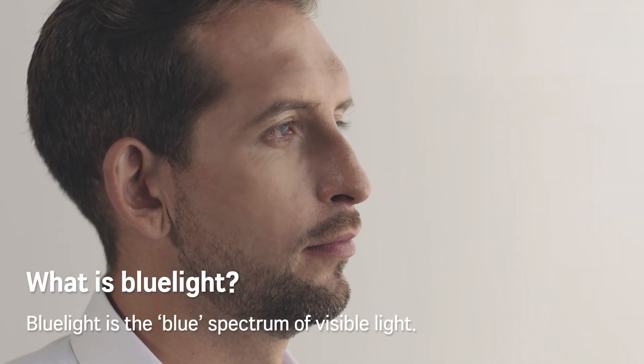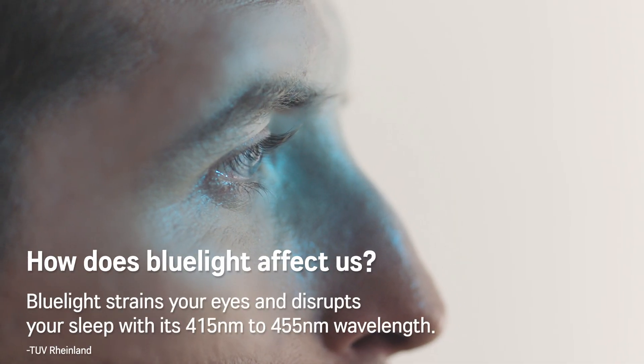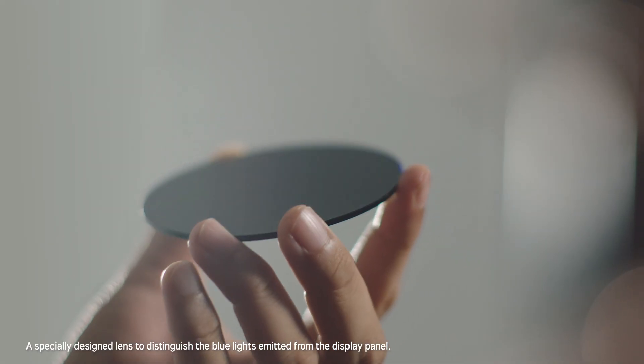Blue light is the blue spectrum of visible light. Blue light strains your eyes and disrupts your sleep with its 415 nanometer to 455 nanometer wavelength.